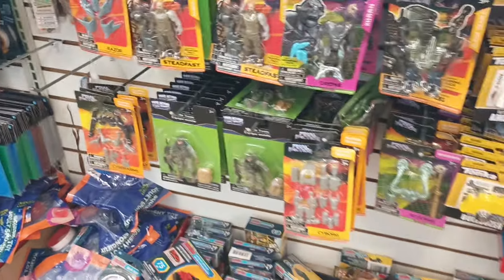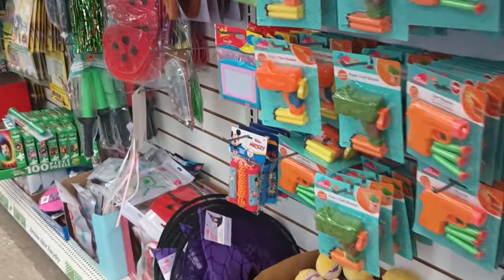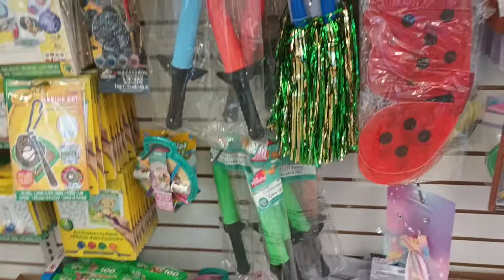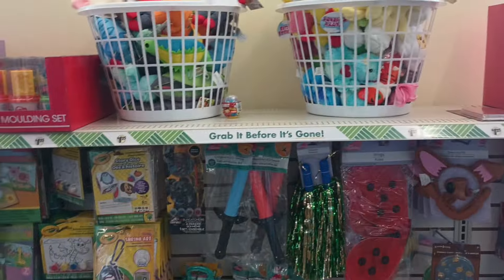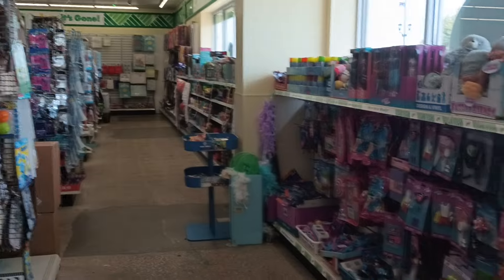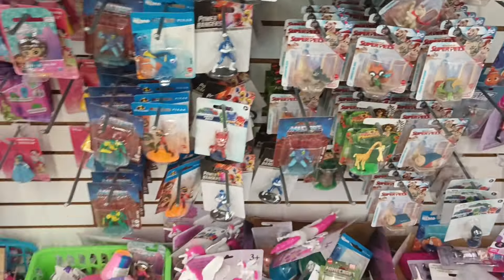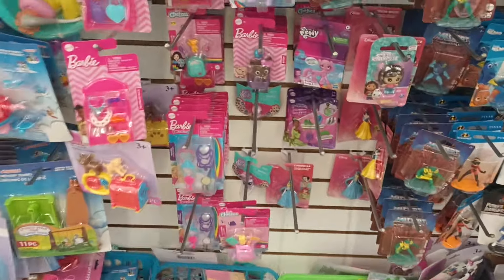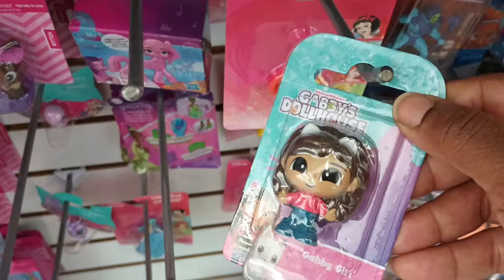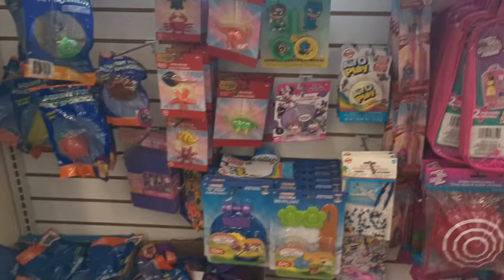It's an RC drift racer, and they have them all the way down this long side wall — that's how this store does their toys, all on one wall rather than spread through the aisles. They've also got Super Pets figurines, which look a bit tiny, and Gabby from Gabby's Dollhouse. I'm scanning through to see if there's anything new.